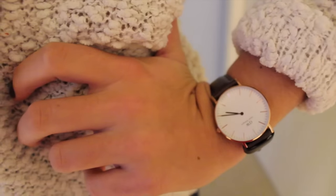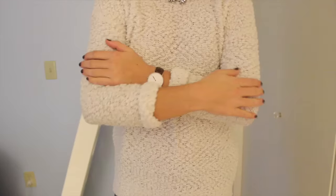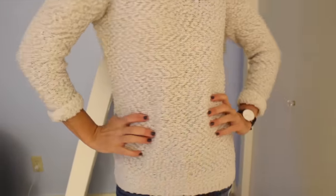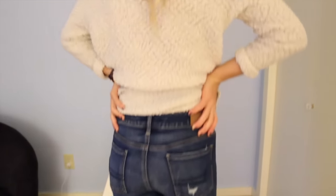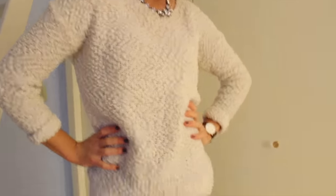My necklace is from a website called Happiness Boutique — I'll have that linked down below, I think the crystal details are so cute. I went for a little bit of a darker lip with some red lips going on. This look is casual and cute but still fancy enough to wear for the holidays. Everything I mentioned in this video will be linked down below. Thank you so much for watching — I'll see you in my next video, bye!